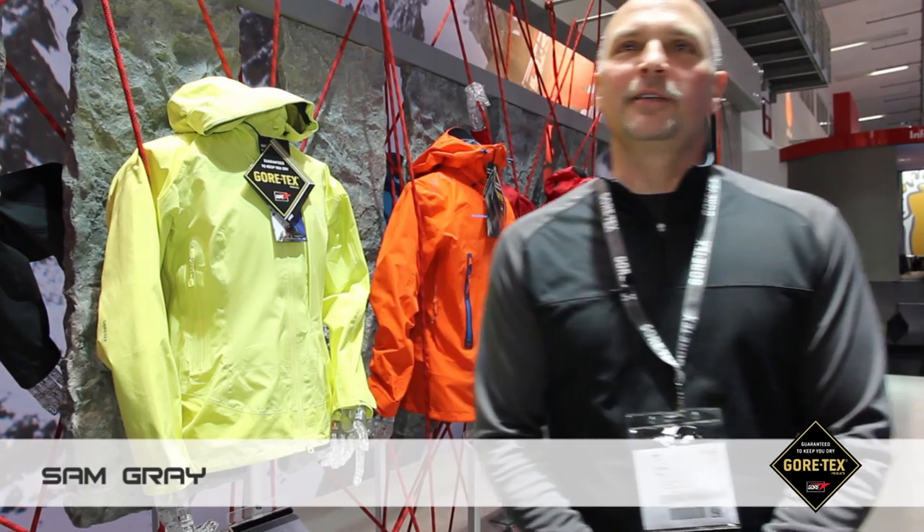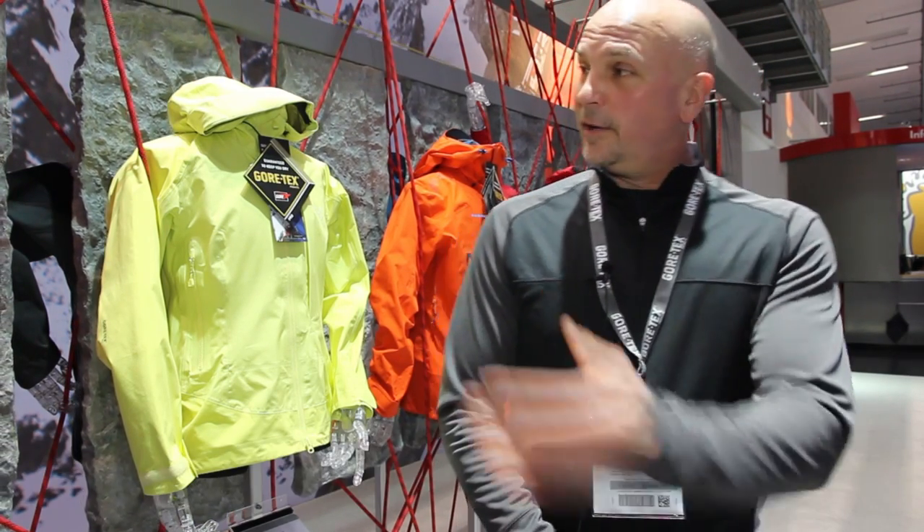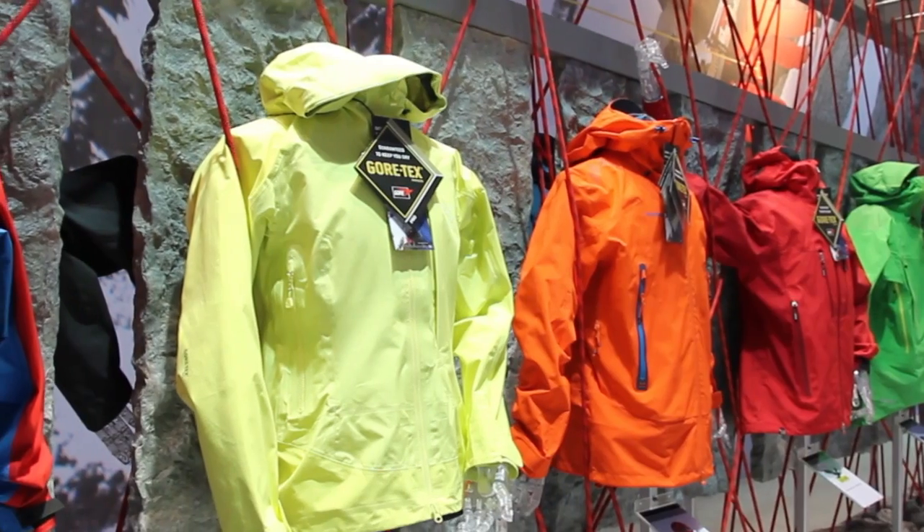Hi, my name is Tom Gray. I'm a product specialist with WL Gore & Associates and I work here with our Gore-Tex products.